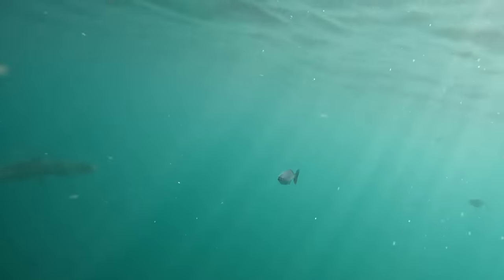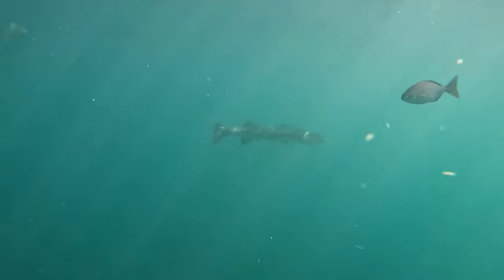Another big old barracuda. And that fish right there that I don't know what it is — somebody comment below.